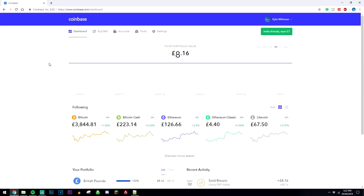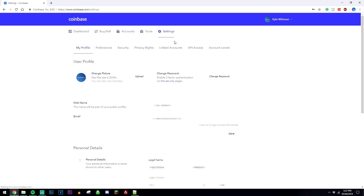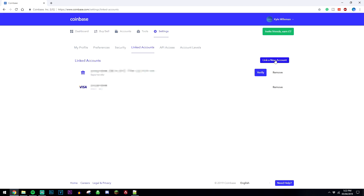So you obviously want to know how to buy some Bitcoin. In order to do that, it's really easy. But the first thing we need to do is go ahead and link a payment method to our account — otherwise there's no other way of buying Bitcoin. So to do that, you want to go to the settings section, then click on Linked Accounts, and then click on Link a New Account.